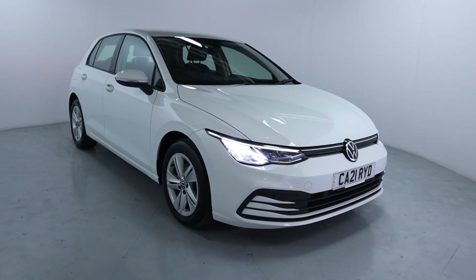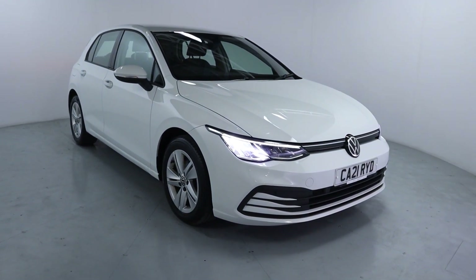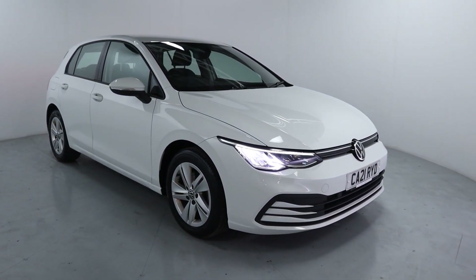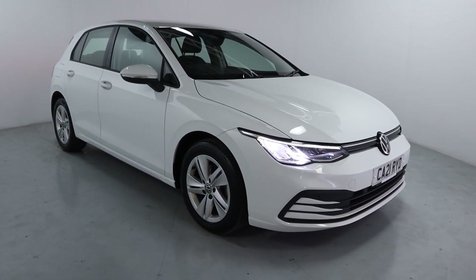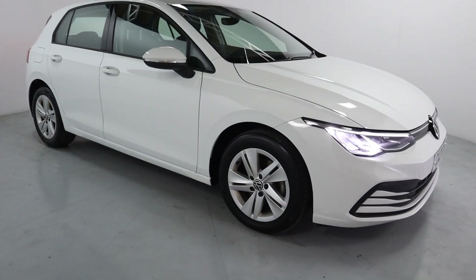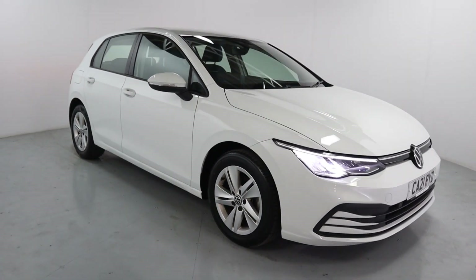Welcome to LMC. Today we'll take a look at this Volkswagen Golf ETSI. It's got a 1.5 litre petrol hybrid engine with an automatic gearbox and it's on 33,523 miles. It's a lovely looking five-door hatch finished in ice-white with lovely looking alloy wheels all around, and it's nice and economic thanks to that hybrid engine.